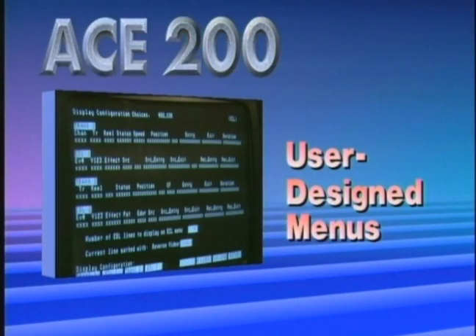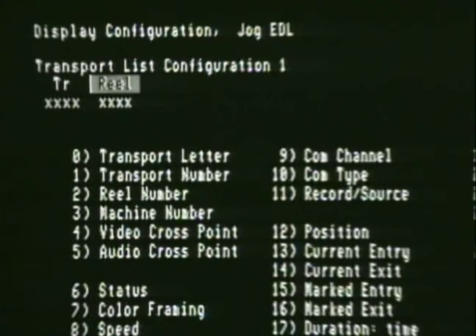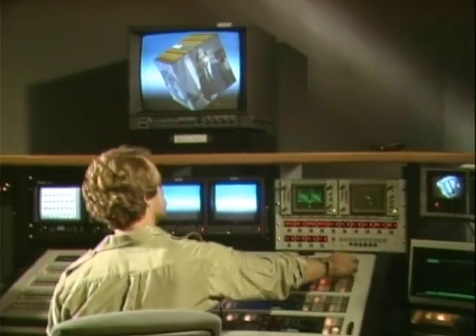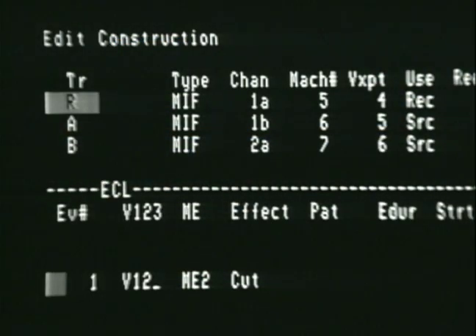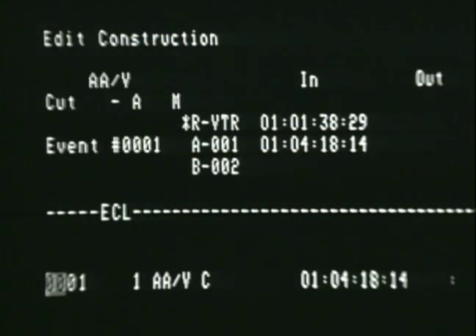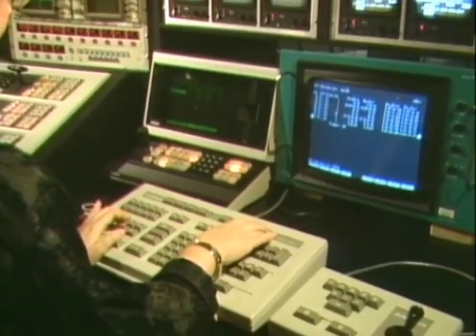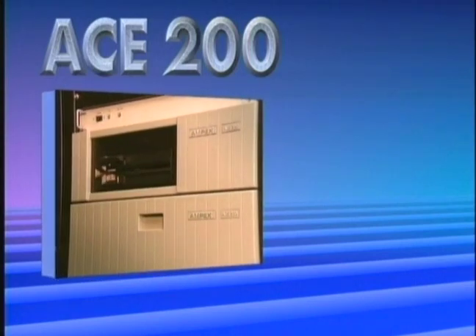User-designed menus are another reason why Ace 200 is the world's most comfortable editing system. Display as much data as necessary, where you want it, how you want it, tailoring your menu to the session, not the other way around. Handy reference menus and a familiar industry standard display let any editor immediately feel at home on Ace 200. Once designed, custom displays are filed for instant recall.